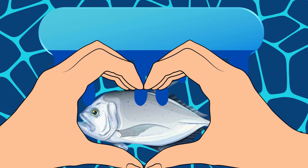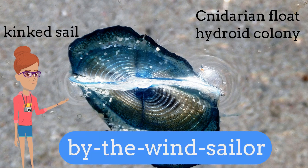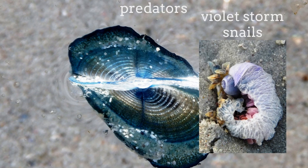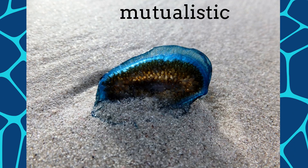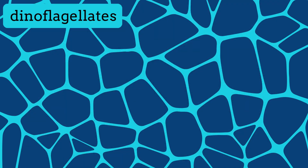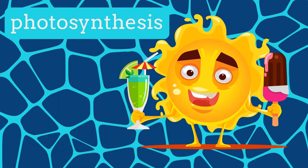Aww, that's so sweet! Another Cnidarian float and hydroid colony, but this one with the kinked sail, is the By the Wind Sailor. Like the Blue Button, these organisms also prey on zooplankton, with their predators being violet storm snails and sea swallows. These sailors have a mutualistic relationship with zooxanthellae. The dinoflagellates are protected within the cells of the By the Wind Sailor, while providing additional energy through photosynthesis.